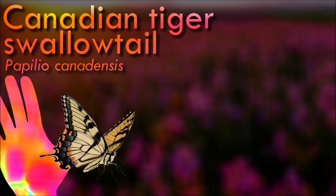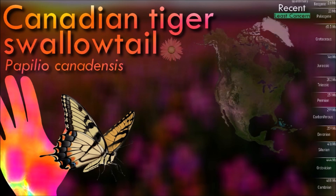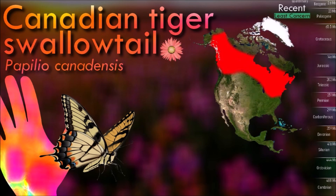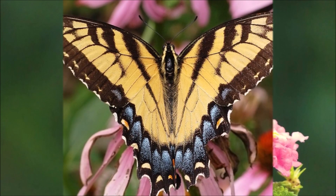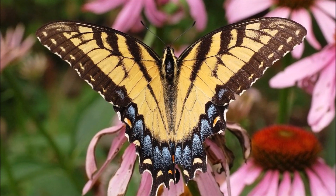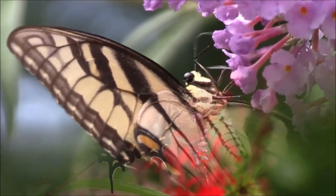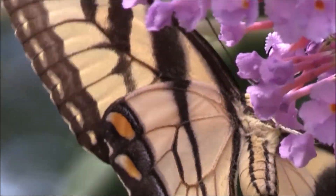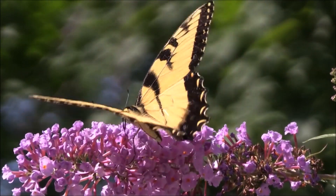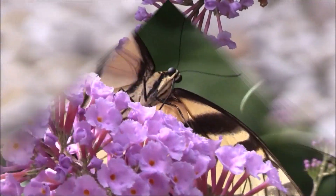The Canadian tiger swallowtail is a large and striking butterfly with distinctive black tiger-like stripes on its yellow wings. It is usually active from late spring to early fall, with peak activity occurring in the summer months. It is known for its graceful flight, soaring through the air with slow, rhythmic wingbeats. It exhibits a form of mimicry known as Batesian mimicry, where some female individuals have evolved to resemble the toxic and unpalatable blue-tailed mole skink, which serves as protection against predators.